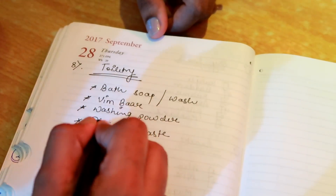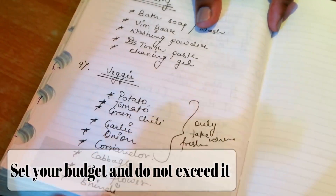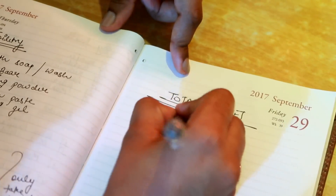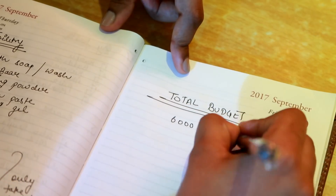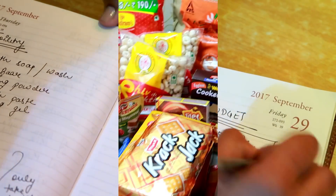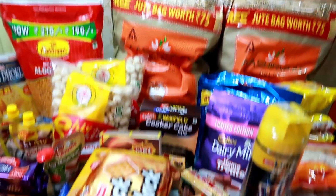Also, set your budget and do not exceed it. Set a proper amount — whether it's 5000, 4000 — and include every single thing in it, including vegetables and all. Try to make sure everything is included in that monthly budget, except for weekly vegetables which are separate.